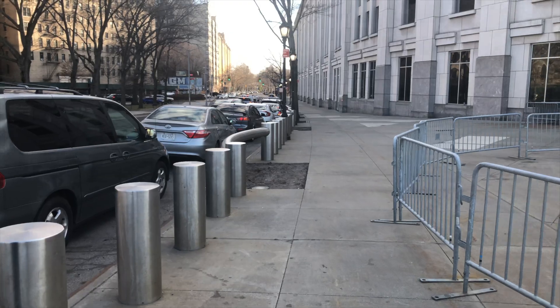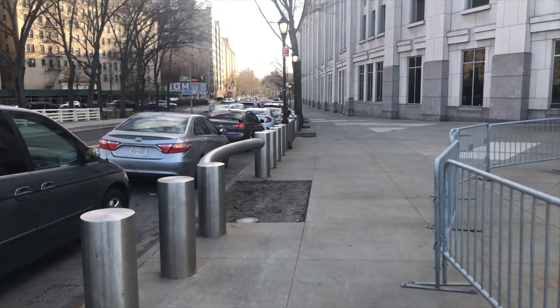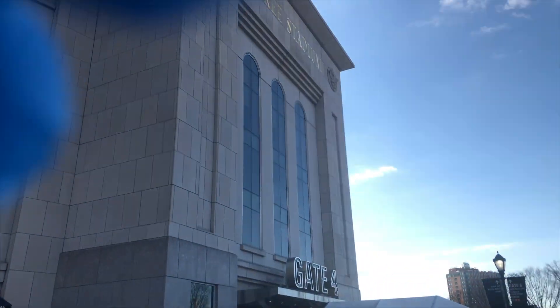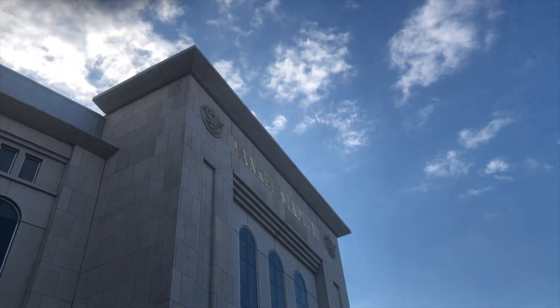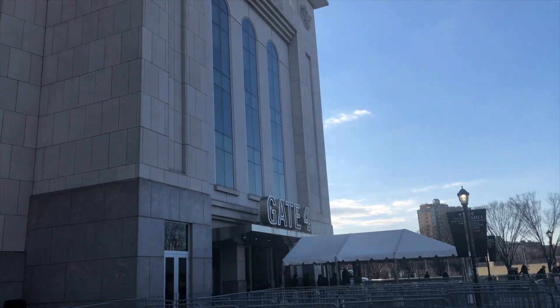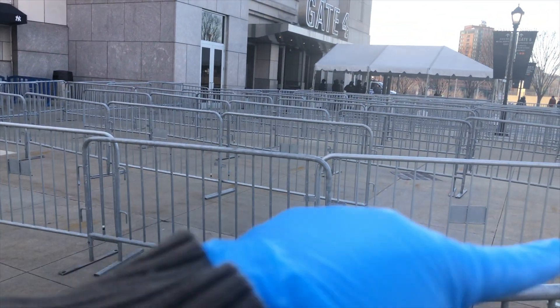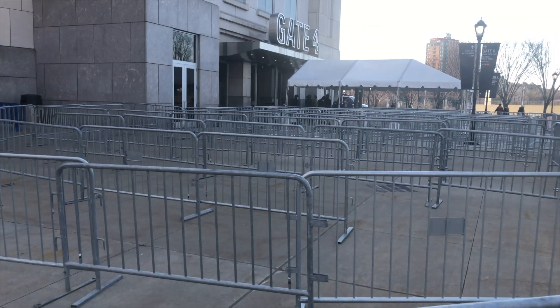Today is a Sunday, and that's also the reason why I needed my car working. There you go — one more shot of Gate 4 of Yankee Stadium. What a beautiful morning. This is obviously not for any venue event — this is all for COVID vaccination.